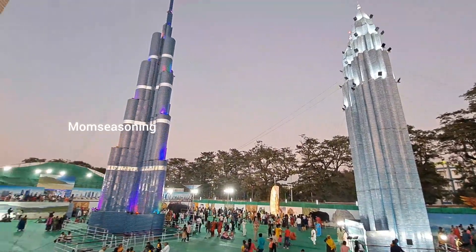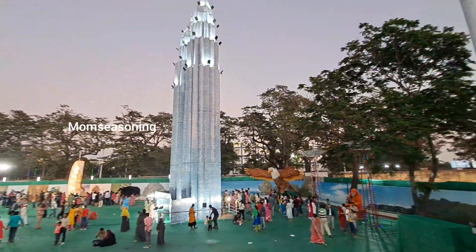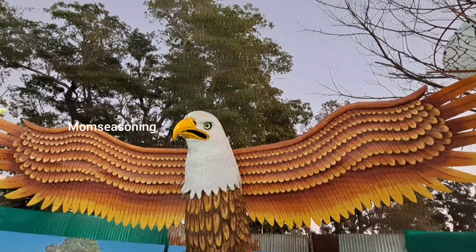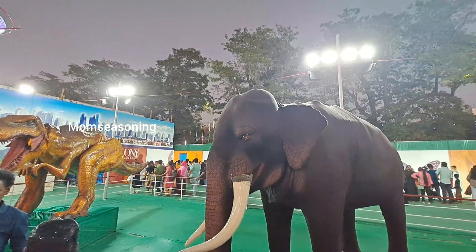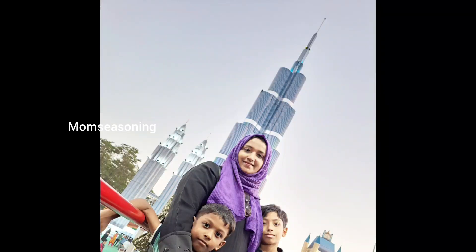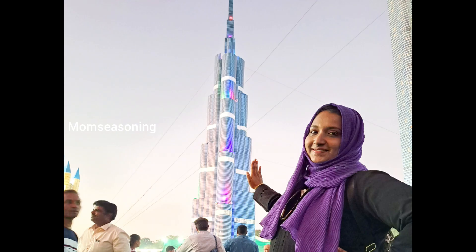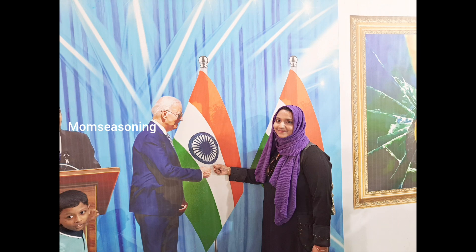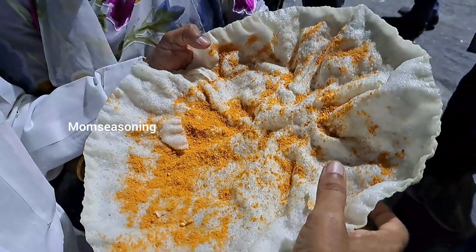It is almost sunset time. It is nice — it is easy to take photos here and get free photos. They are using these animal props. In the background, we have Burj Khalifa, Twin Towers, and more. I can take photos on this side and take a look at the exhibition.